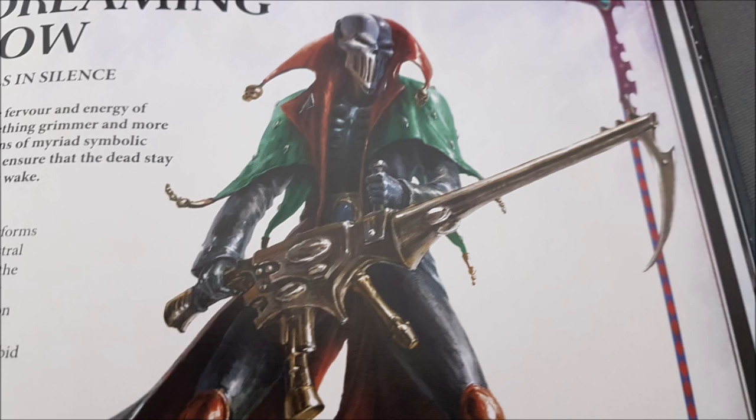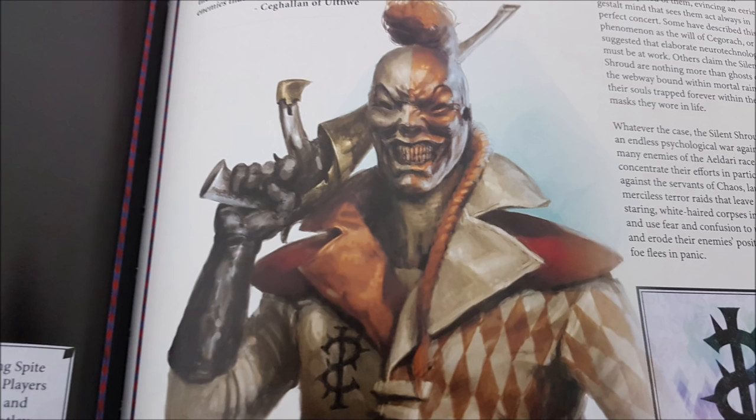Silent Shroud — Dance of Nightmares Made Flesh: subtract one from the Leadership characteristic of enemy units while they're within 6 inches of units with this form. Additionally, whenever your opponent takes a morale test for a unit within 6 inches of any of your units with this form, they must roll two dice and discard the lowest result. A way of making leadership and morale tests more punishing — and there are other leadership modifiers in this book too.